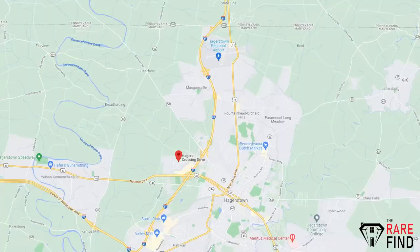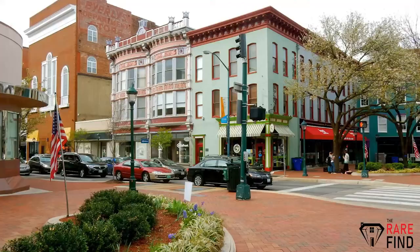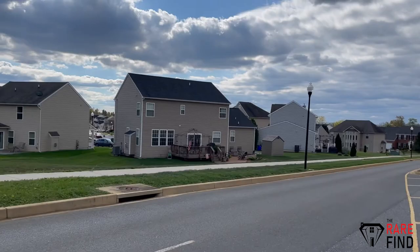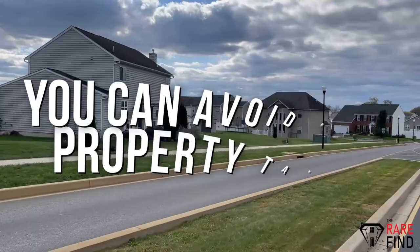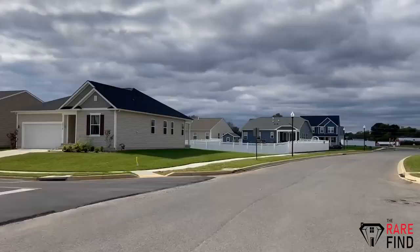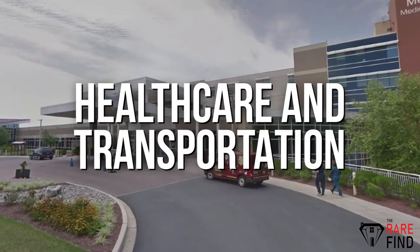The second neighborhood you need to check out is Hager's Crossing. Hager's Crossing is located north of Route 70, west of Route 81, and has the Pennsylvania line to the north. One of the reasons people like living here is the vicinity to lots of restaurants like 28 South in downtown Hagerstown. Do you work in southern Pennsylvania? What better way to avoid their high property taxes than living below the line in Maryland? Hager's Crossing is just minutes from downtown and close to the regional airport. If you work in healthcare or trucking, this could be the perfect place as it is a major healthcare and transportation hub. This area is also known for great hiking nearby at Antietam and the Blue Ridge Mountains.